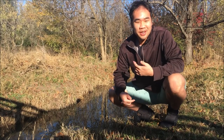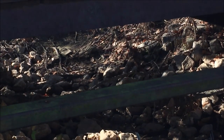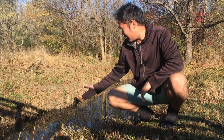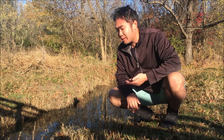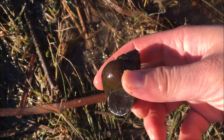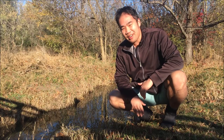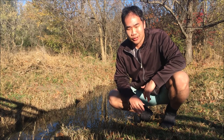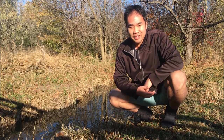Hey everyone, so today I'm in a park over here in Northern Texas and I'm wandering around here in the rivers — or these little streams. So now I'm looking for snails that look kind of like this. I haven't found any live ones yet, but if we do then hopefully we can take a bunch home and cook them up and it'll be good.